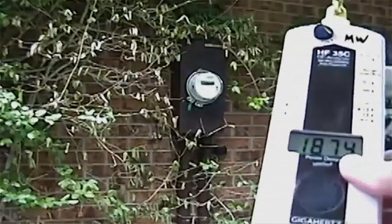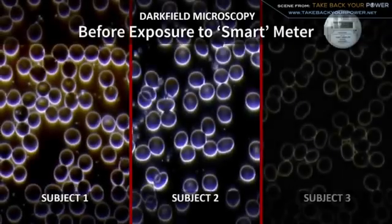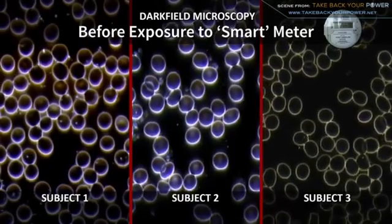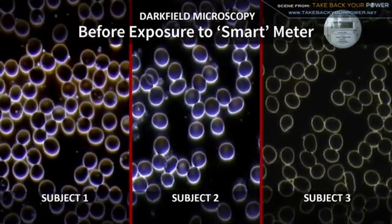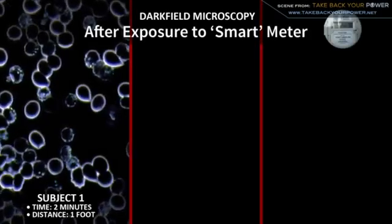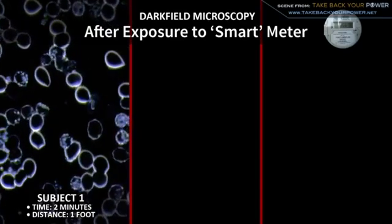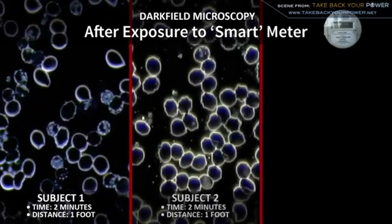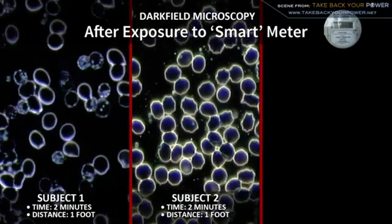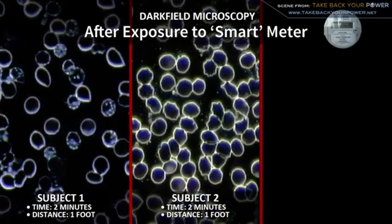While industry has failed to do any peer-reviewed studies on smart meters and health effects, a growing body of independent research is now starting to accumulate. In our second set of tests, before exposure to the smart meter we see normal cell walls, fairly separated and looking healthy. After two minutes of exposure at about one foot away, we see a totally different story. Sample one shows a lot of degradation — the cell walls have been broken — and changes called mycoplasma, showing a mutation to the cell.